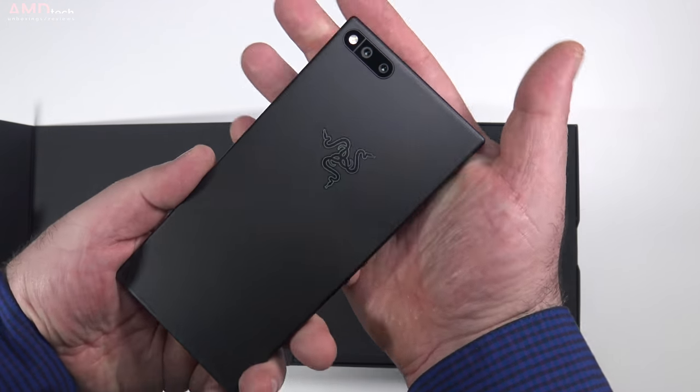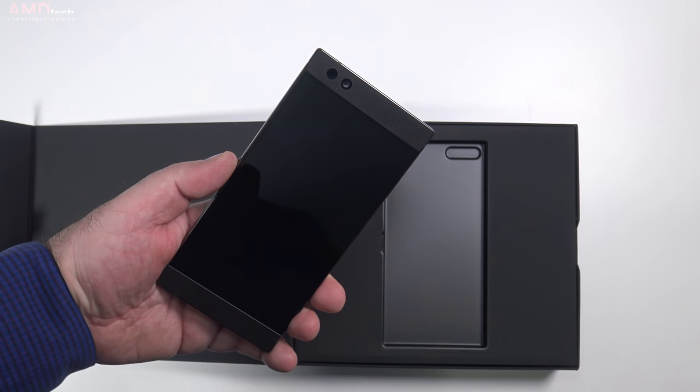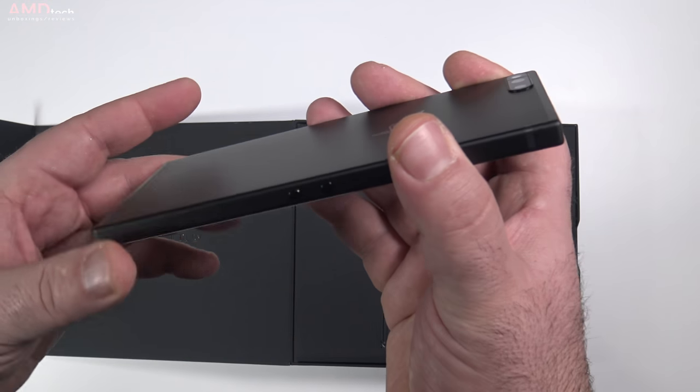My first thought is this is the anti-iPhone. It doesn't have any rounded edges. Everything is boxy, very squared off, very industrial looking, very monolithic looking. And I like it.